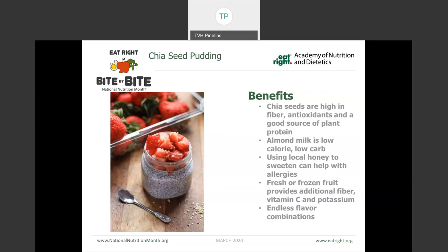This is a chia seed pudding. We talked a little bit about chia seeds before and their fiber and antioxidant properties. This particular one was made with almond milk, which is lower in calories and carbohydrates than cow's milk. You can use local honey to help sweeten it up, which can also help with seasonal allergies. Fresh or frozen fruit provides additional fiber and vitamin C as well as potassium, and we can have a lot of different flavor combinations here as well.